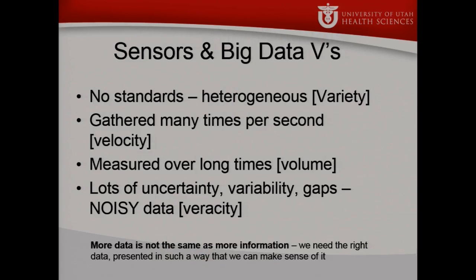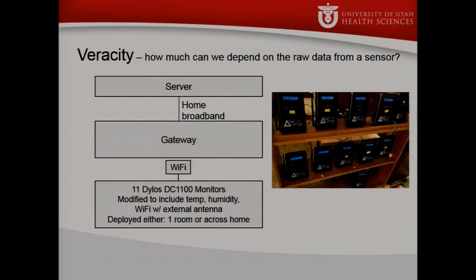So: no standards for sensors, huge heterogeneity, a lot of variety in what's measured. These sensors take readings multiple times per second — high velocity data capture. Put them in a location and measure for an extended period of time, and you combine extended duration with high velocity to get high volumes of data. The data itself has a huge amount of uncertainty, variability, and gaps — it's extremely noisy and has additional veracity issues. We like to remind our researchers that more data is not the same thing as more information. We have to process it correctly.